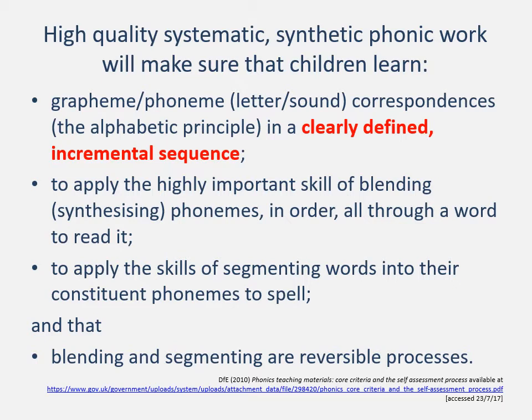While the 2010 validation process core criteria were much simpler than those for the 2021-22 process, they still align with it and are still relevant to understanding how phonics programmes work. Initially, children learn grapheme-phoneme correspondences in a clearly defined incremental sequence, and we apply the important skills of blending phonemes in order through a word to read it — reading from left to right, blending the phonemes k, a, t to read the word 'cat'. To spell, we learn to apply the skills of segmenting words into their constituent phonemes; we segment 'cat' orally to k, a, t, apply the relevant graphemes, and understand that blending and segmenting are reversible processes.